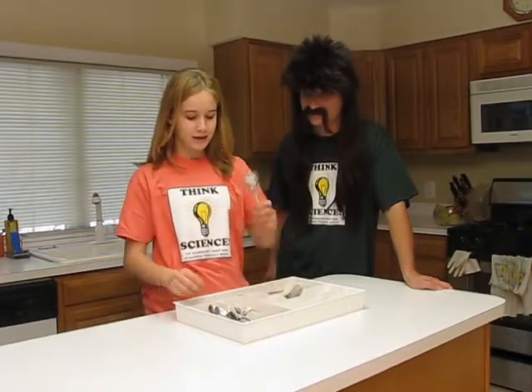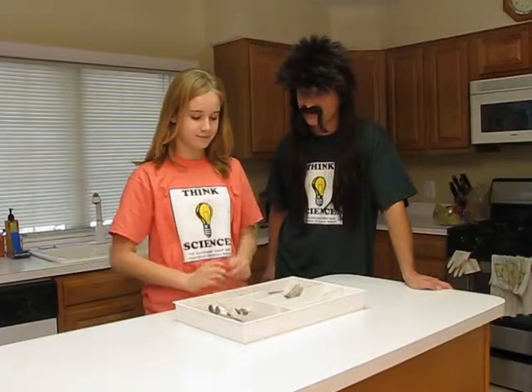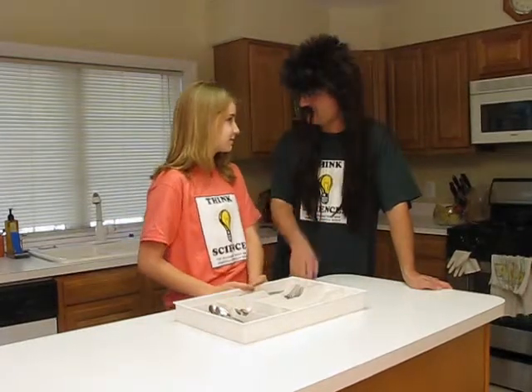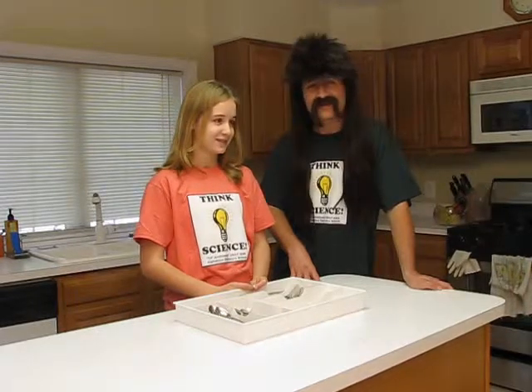We even organize big forks from little forks. That's a good idea. And big spoons from little spoons. So by organizing our utensils, when it's time to use them, we know where to find them and we can get to them easier. Is that right? Exactly. I never thought about that.